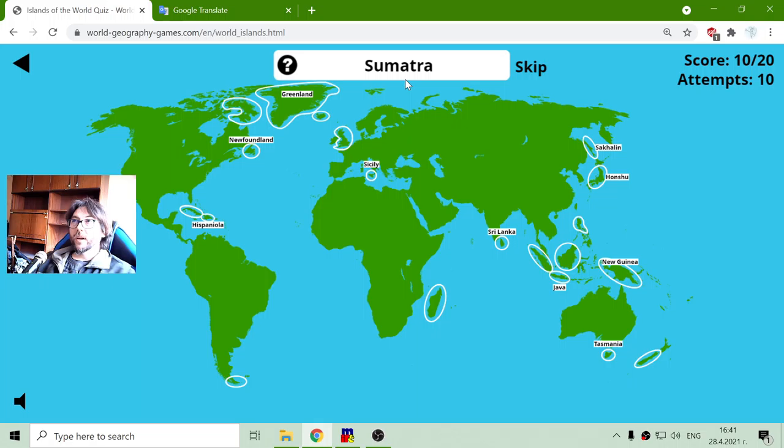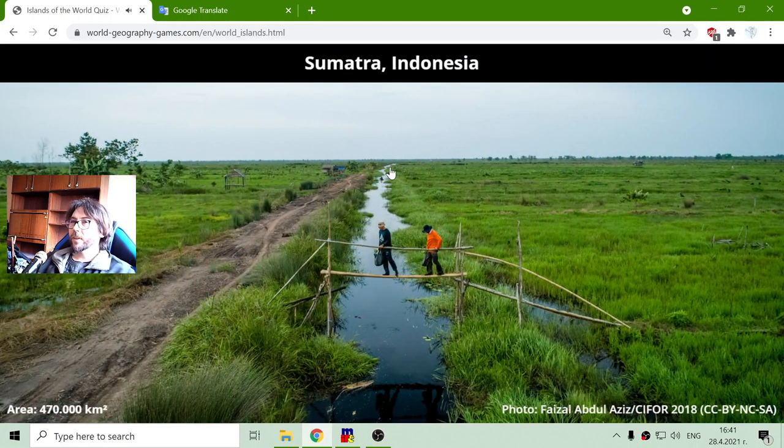Now I am looking for island Sumatra. I think it was here. Correct. I learned this recently when I was playing this in other languages. It is quite big — almost half a million square kilometers. That is four hundred and seventy thousand square kilometers.